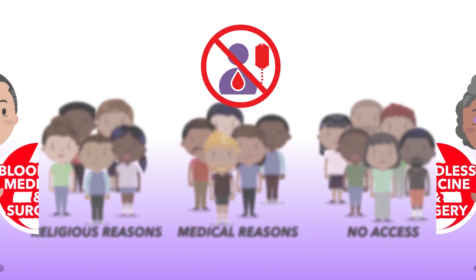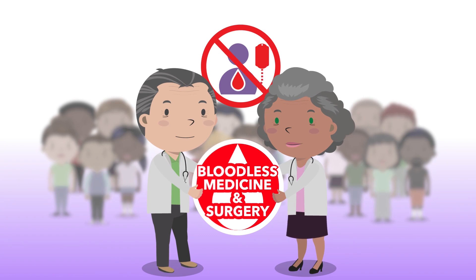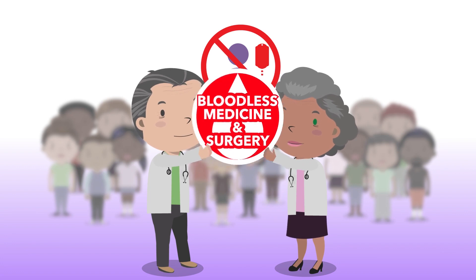To accommodate all of these patients, bloodless medicine and surgery clinicians use many different techniques and three overall strategies to avoid blood transfusions.